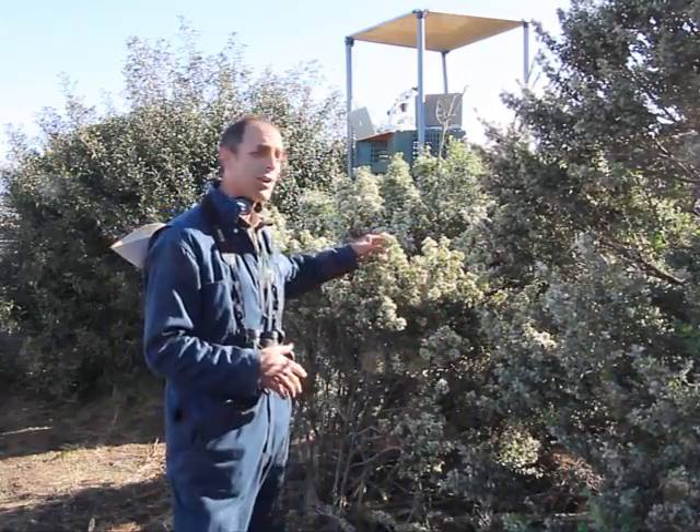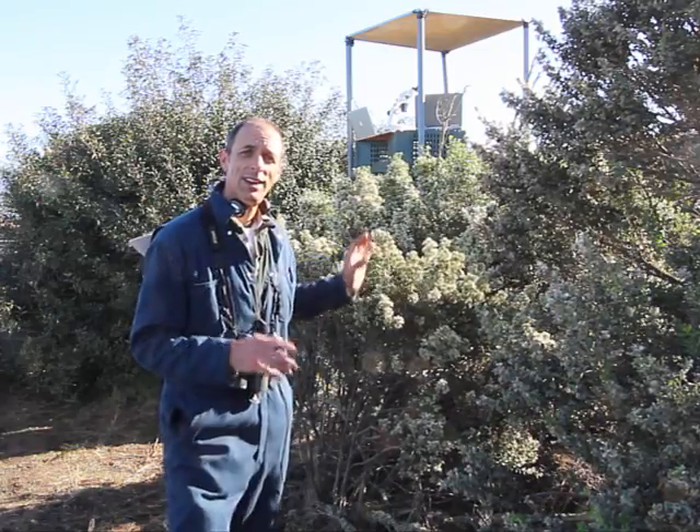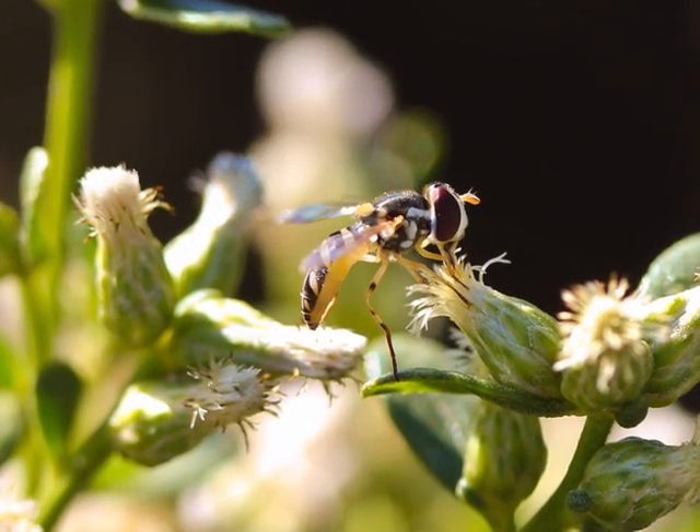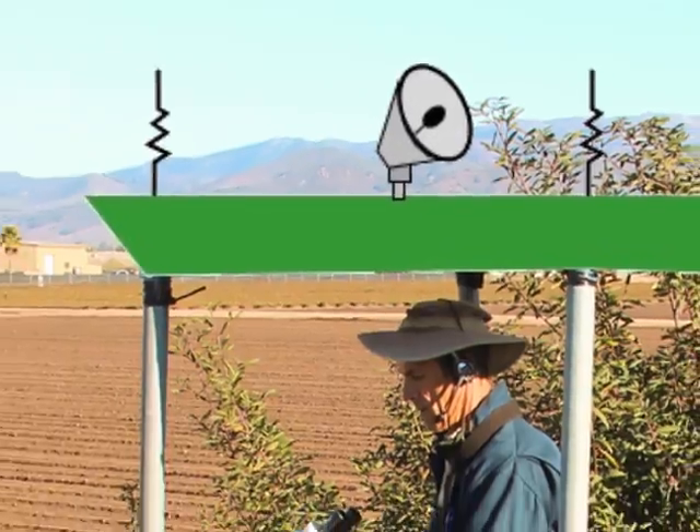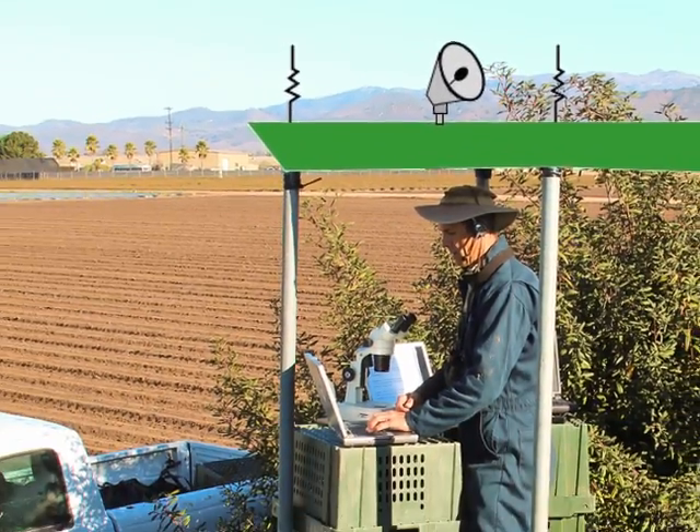I've got to get back up to Hedgerow Control Tower because hoverfly 742, that landed on this coyote brush plant right here, has already fueled up with pollen and nectar and is ready to take off on another mission to look for aphids. I don't want to delay her — I want to encourage her and keep her safe. Hedgerow Control, this is hoverfly 742, requesting takeoff clearance. Roger, hoverfly 742, you are cleared for takeoff.